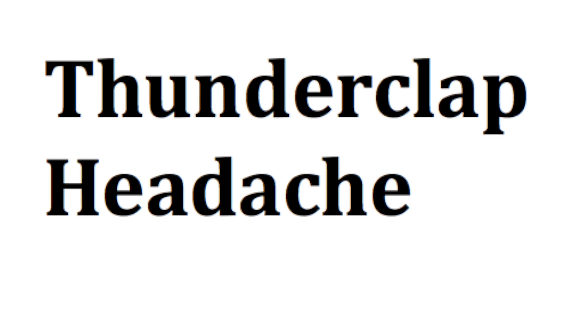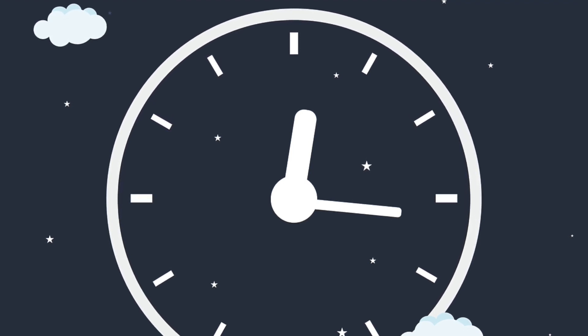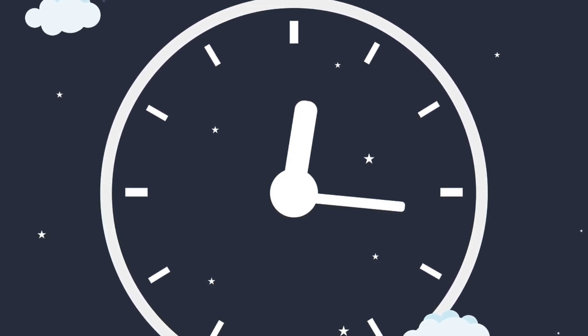One of the first red flags is a 10 out of 10 severe headache. This is super important to remember. A lot of times we call these sudden severe striking headaches thunderclap headaches. These thunderclap headaches strike very severely and suddenly, and they usually peak in about 60 seconds. They can be accompanied by other things like altered mental status, fever, seizures, nausea, or vomiting.